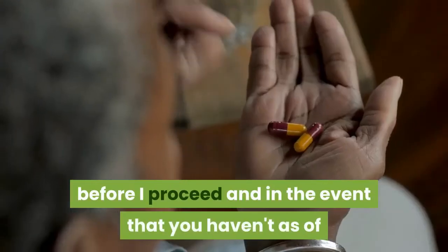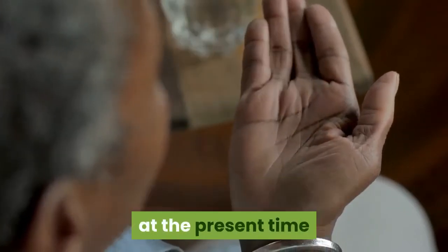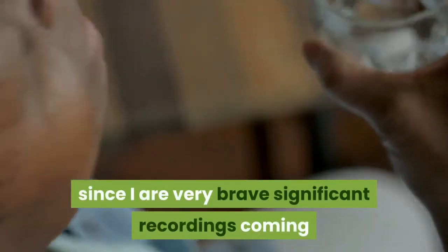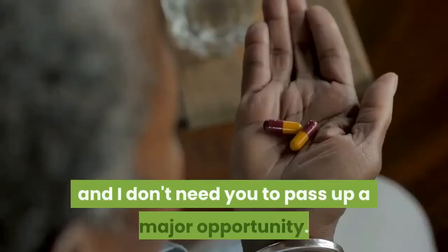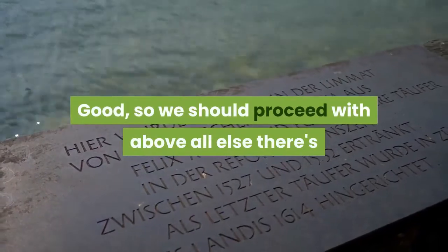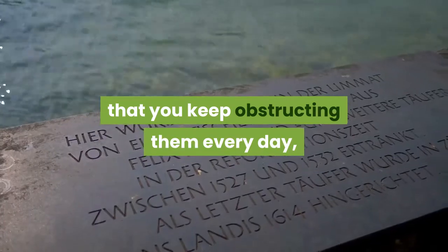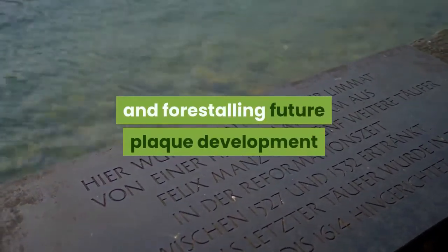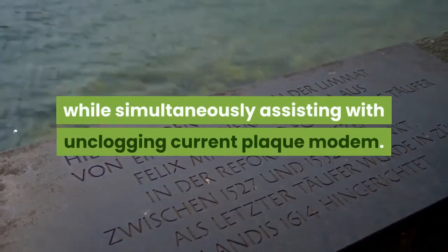Anyway, before I proceed, please make sure you subscribe to this YouTube channel while it's fresh in your mind, since I have some significant videos coming out soon about similar heart health topics. Now, there's no point trying to clean your arteries if you keep blocking them every day, so here are three basic tips for preventing future plaque buildup while simultaneously helping to unclog current plaque.